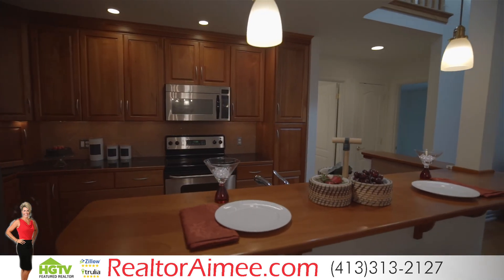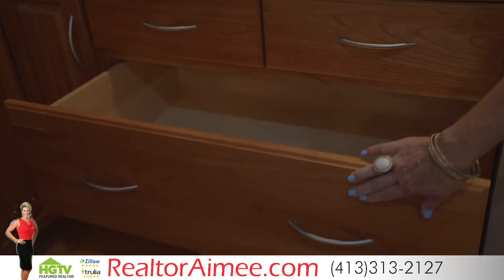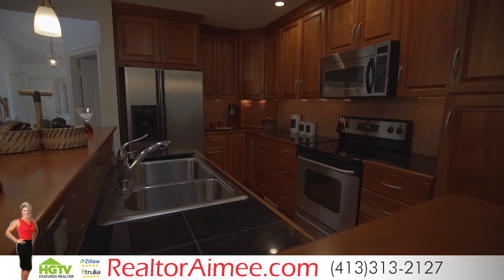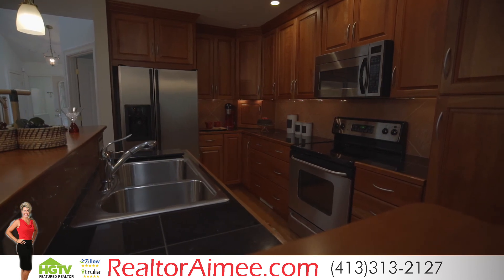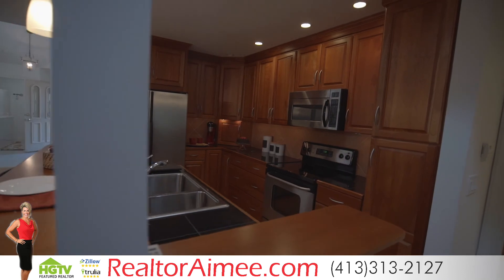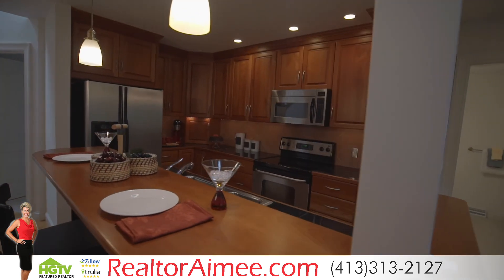This gorgeous kitchen features custom-crafted cherry cabinets equipped with slide-out trays and deep pull-out drawers, making storage and organization easy. Stainless steel appliances and a breakfast bar add to both beauty and functionality to this well-laid-out space.